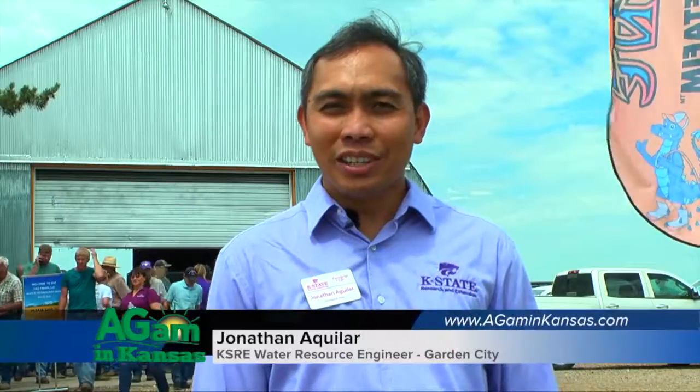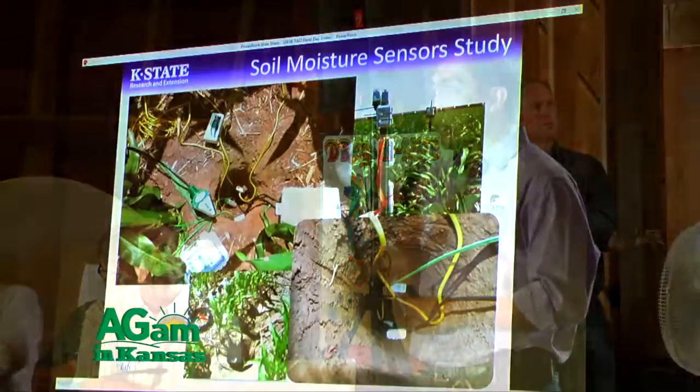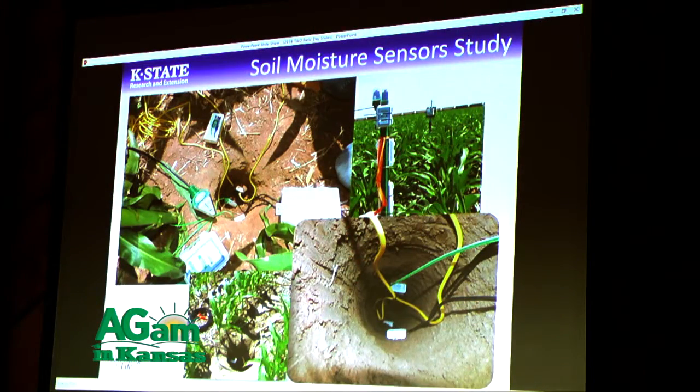My name is Jonathan Aguilar and I'm an Extension Research Engineer out here in Garden City. I'm happy to address farmers' issues regarding water irrigation systems and ways to properly increase their efficiency in terms of water use. Some of the research going on right here is trying to test technologies, particularly application modes like mobile drip irrigation and soil moisture sensors.